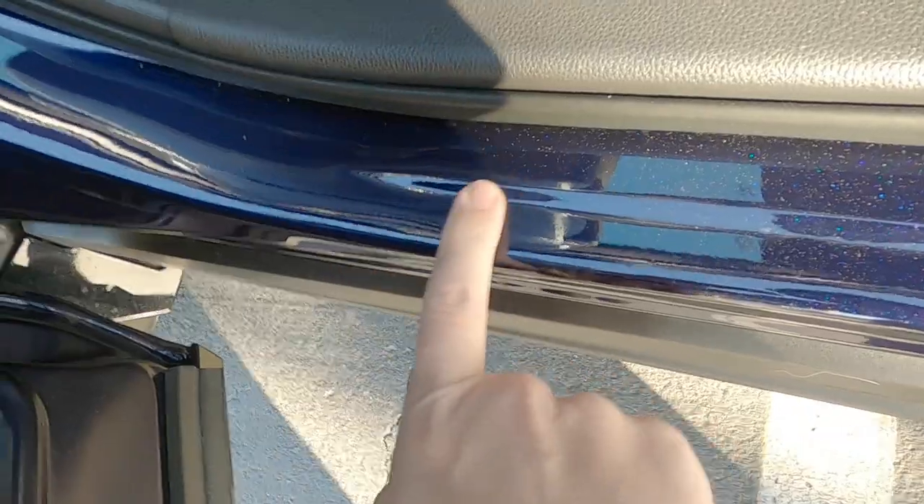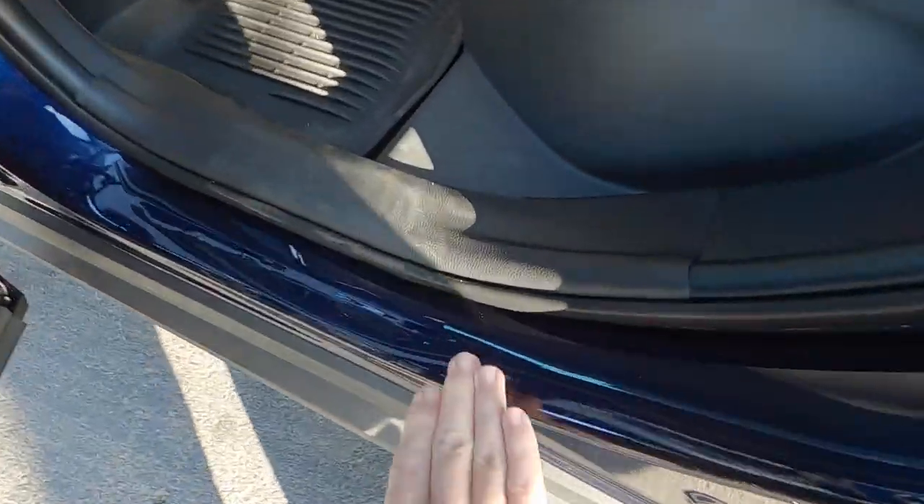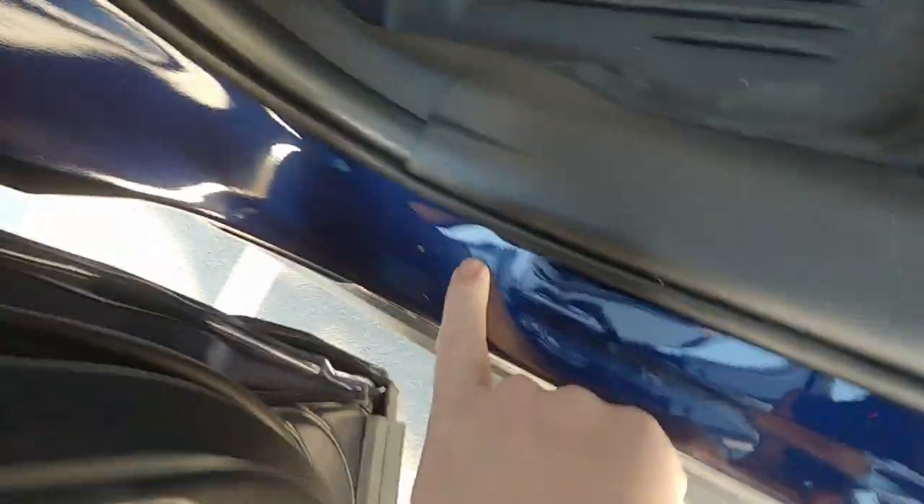They included the mirrors and I asked them to do the door sills. There's a strip on each door sill — you can see right here and it extends to right here. Basically wherever anybody would step, we put clear bra material on all four door sills. This one's a little bit dirty but we've got clear bra material placed there.